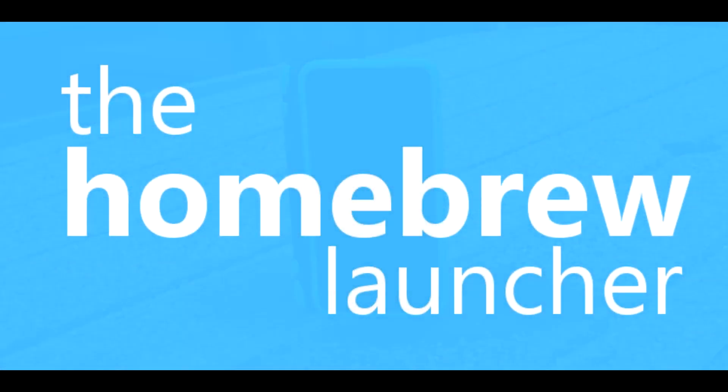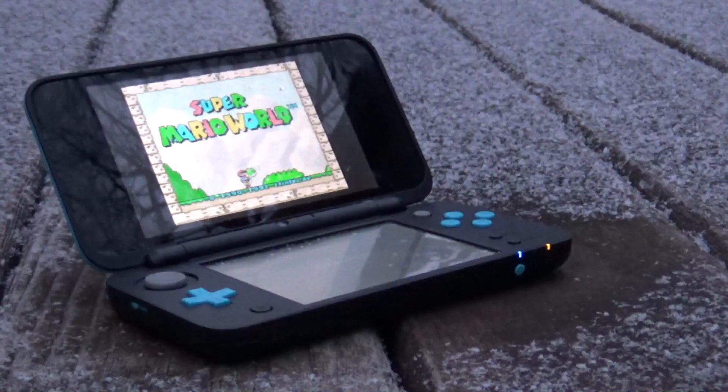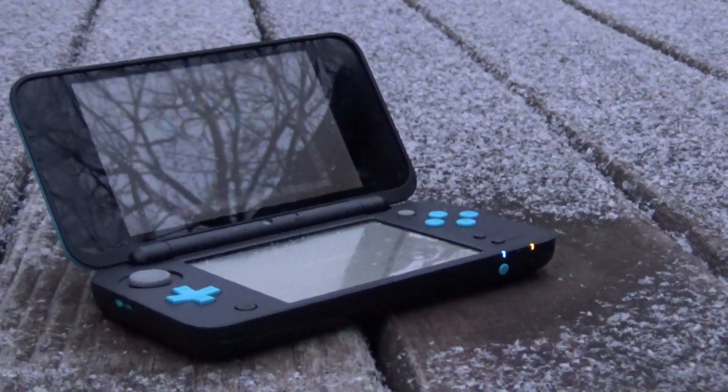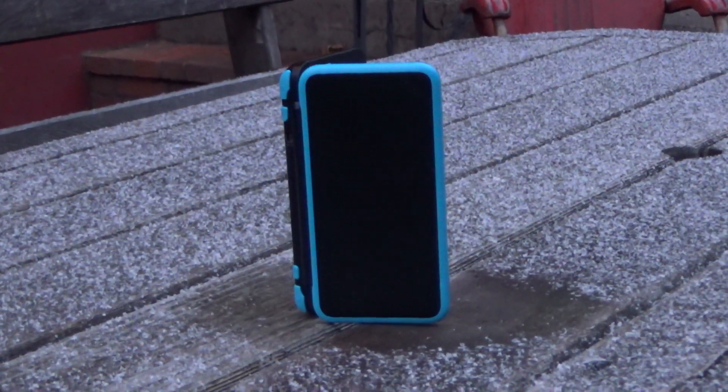Anyways, onto the homebrew. There are lots of cool things you can do with a modded 3DS, such as play ports of old PC games or emulate older consoles. I'll be dedicating one half of this video to applications and ports, and the other half to emulators, so if you want to watch one half or the other, be sure to check the chapters.